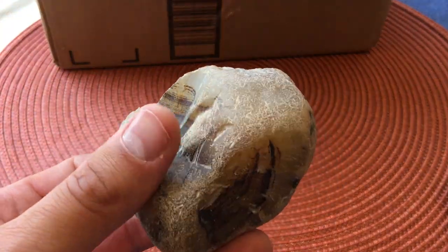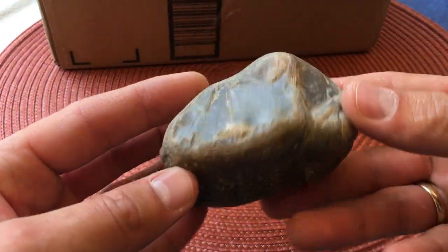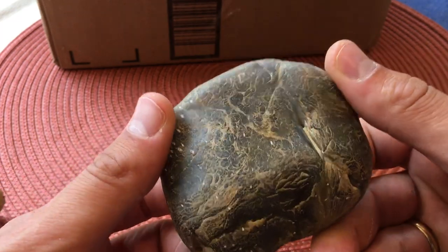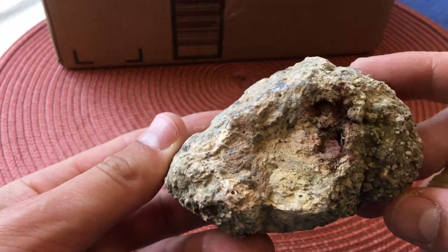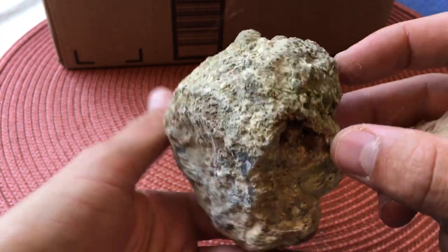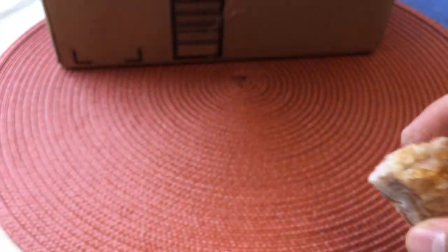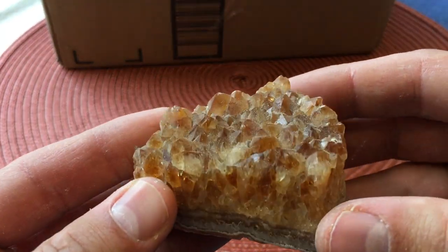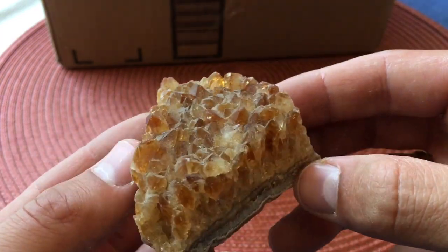Here's some Yellowstone agate that he sent to me — that is a beautiful one. Here's one that I'm clearly gonna have to cut at some point, and then a couple more — this one I had no idea what's inside, but it's one for the saw; you can see little agate bits poking out at the top. And then here are some crystals — I'm assuming quartz crystals but I'm not positive. Look at those — just stunning.